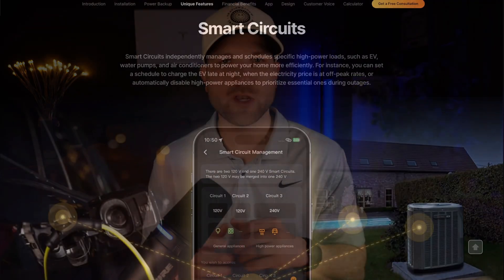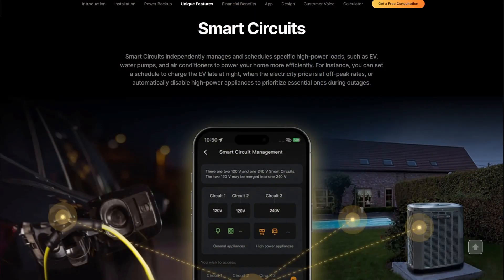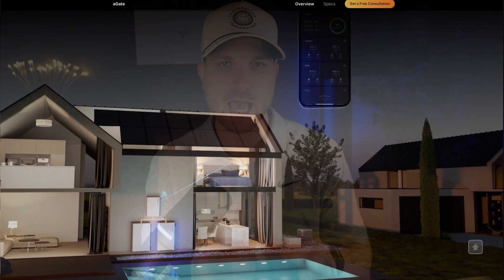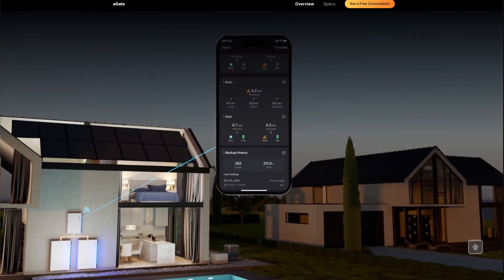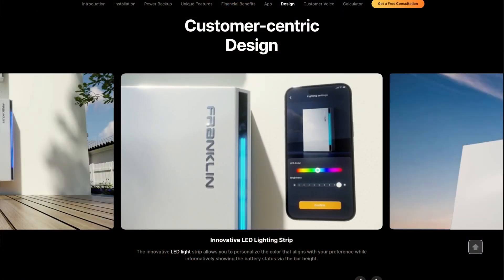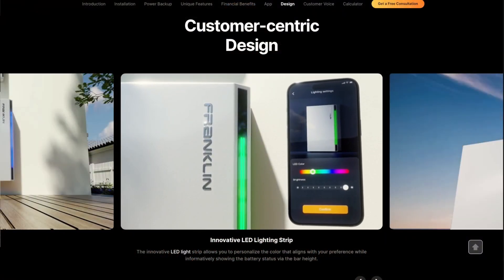In addition to generator integration, Franklin also offers smart circuits. Within their A-Gate — their system gateway — you can have up to three of your loads on a smart circuit. This is like a mini smart panel built into the system, which is pretty cool. You can control those circuits in the app directly and take advantage of time-of-use plans or shed that load during a grid outage. These features do expand the cost, but allow for more customization as you see fit. They also offer a fun feature where you can customize the color of the front LED strip in the app directly.